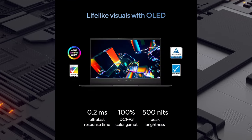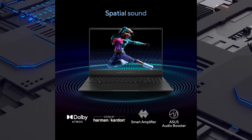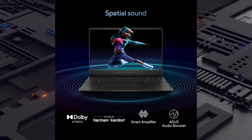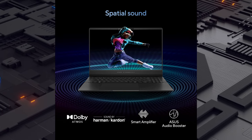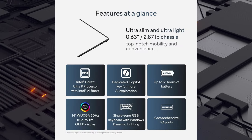OLED is the next generation in displays, and not only has stunningly smooth visuals, the display offers an ultra-fast 0.2-millisecond response time, up to 600 nits peak HDR brightness, and 100% DCI-P3 color gamut.